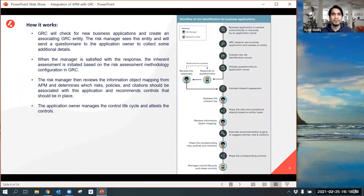Whenever a business application is created — automatically or manually by an application owner — GRC detects the new business application and creates an entity automatically. A new risk will also be created for this entity, and some risks may already be mapped to it. After creation of a new risk, a questionnaire is triggered to the application owner, who responds to it. If the risk manager is not satisfied with the response, they send it back for revision. If satisfied, they proceed to further steps and initiate an assessment. Once the assessment is done, the risk manager maps objects, risk policies, and citations to the entity of the business application.